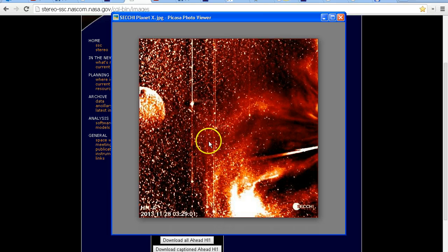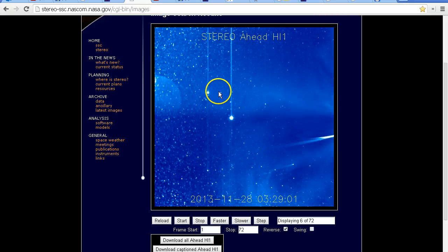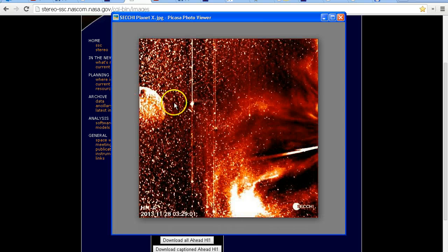If you have your video set to high definition and you're watching full screen, you might be able to see there's actually a label here that says Mercury for this object, and also Earth here. So this is Mercury and this is the Earth. And here is the apparent object which in this image is supposed to be Nibiru or Planet X.